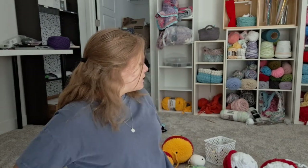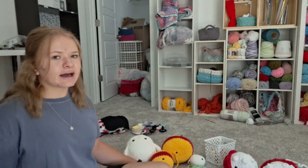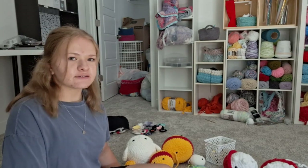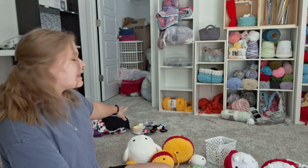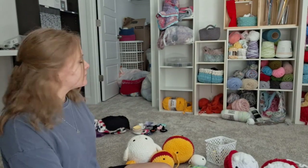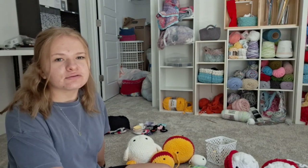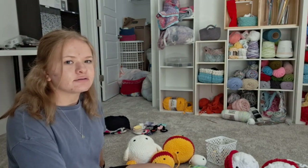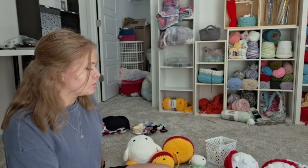I set up my camera kind of weird, so you can kind of see my pile on the floor here. This pile is everything that's like half done or that I can just finish really quick. Also back here, this is kind of like my clearance stuff — it's stuff that I'm mostly just trying to get rid of, so I'll just have it for sale for like a dollar or two and just hope that it sells.